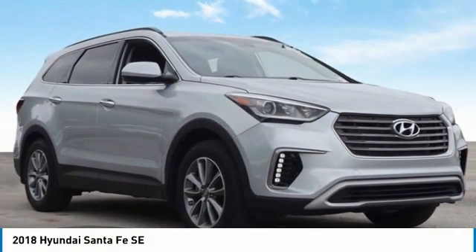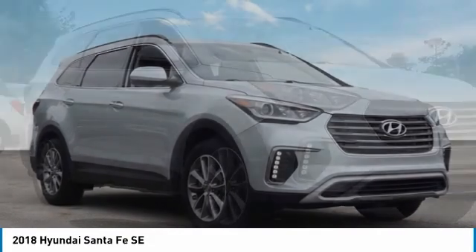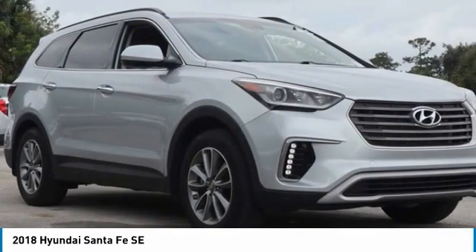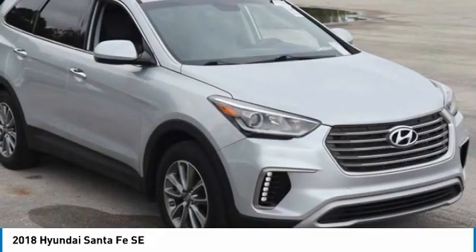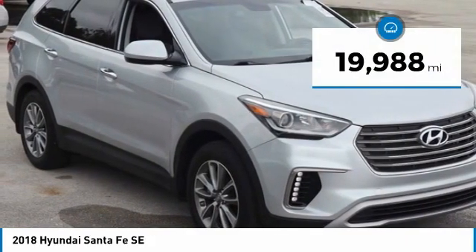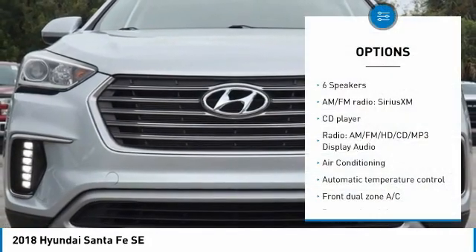2018 Hyundai Santa Fe SC, FWD, 6-Speed Automatic with Shiftronic, 3.3L V6 DGI DOHC 24V. Features include Alloy Wheels, Backup Camera, 3rd Row Seating, Bluetooth, Keyless Entry, Security System, and Greywood Cloth Seating Surfaces with Yes Essentials.